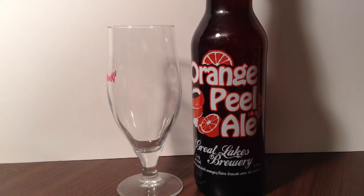Hey, thanks for joining me. I'm just a fellow who loves beer and today I'll be drinking my 474th different beer: Great Lakes Brewery's Orange Peel Ale.